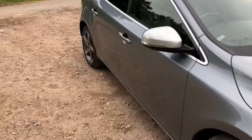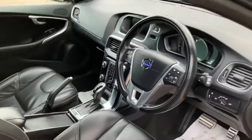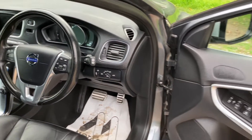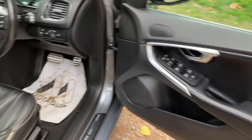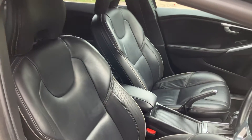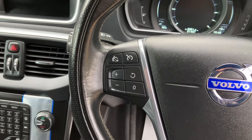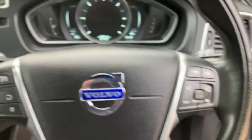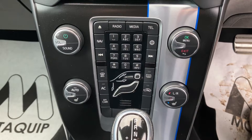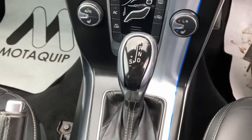Let me show you the inside of the car. The interior is in very good condition. The car does come with cruise control. There you go — you can see 61,000 miles on the clock. It does have sat nav and Bluetooth media, which is fantastic.